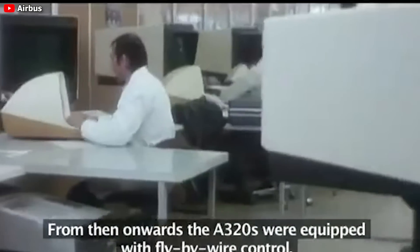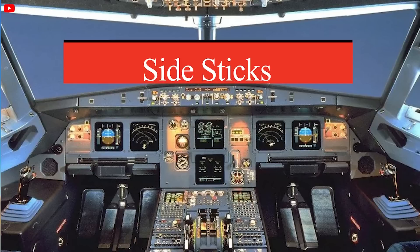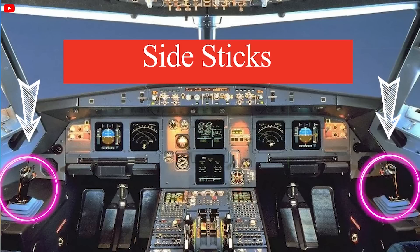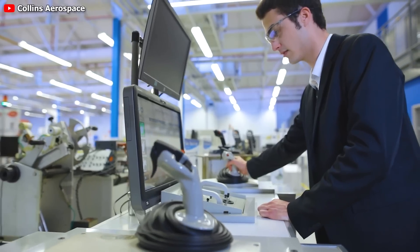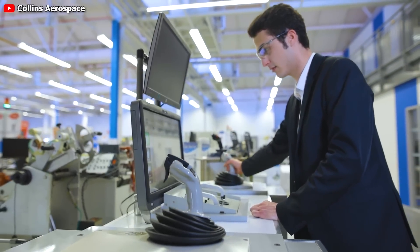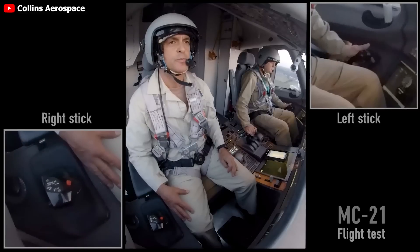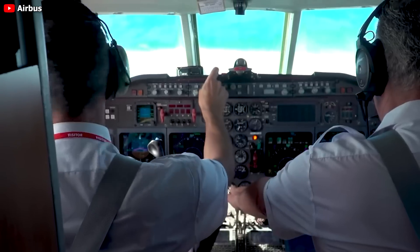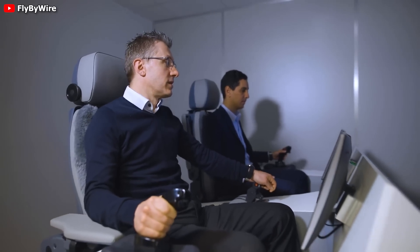So why would Airbus consider altering their successful side stick design? The answer lies in the development of active side sticks, which not only relay pilot commands to the aircraft's systems, but also incorporate servomechanisms that provide tactile feedback by moving the sticks and resisting the pilot's inputs. Although the two sticks aren't mechanically connected, they can be programmed to mirror each other's movements, addressing a key critique of current side sticks — the absence of tactile feedback between the left and right controls, particularly noticeable during simultaneous inputs by both pilots.